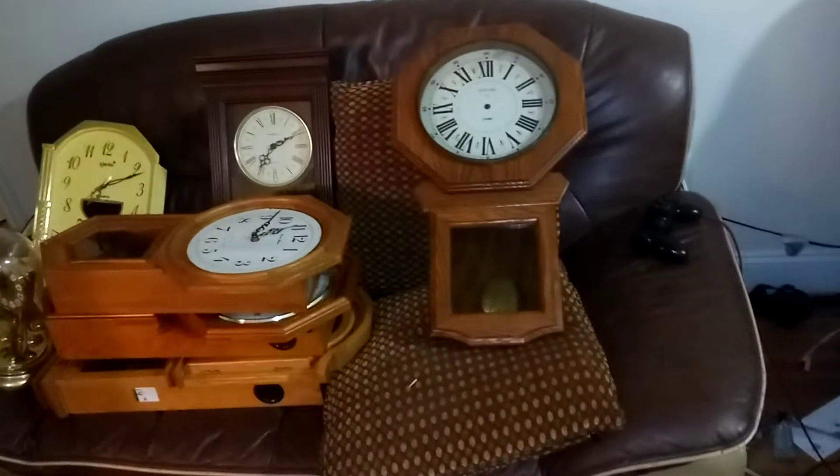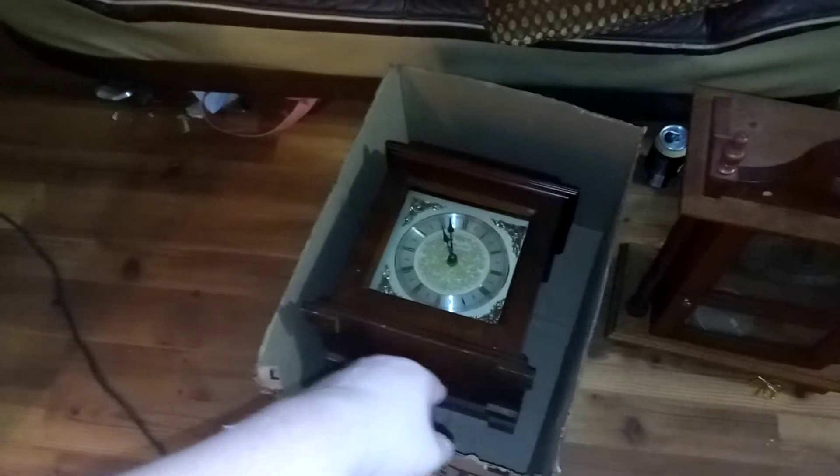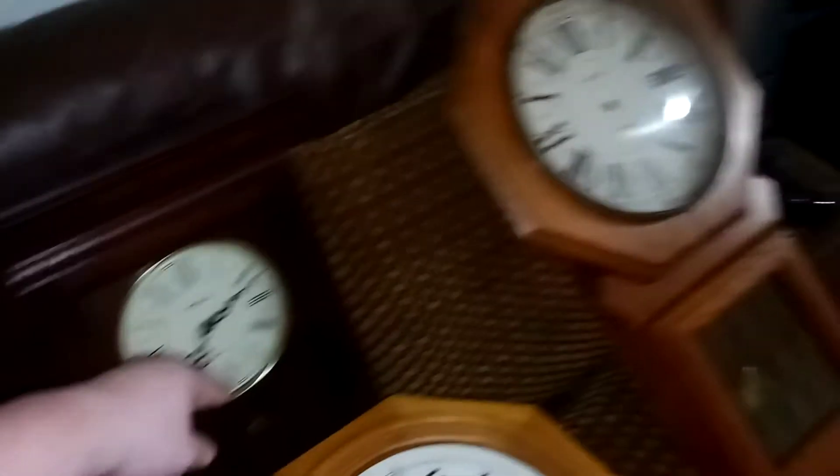I am actually moving, so these clocks are going to the new house tomorrow. As you see, the Belova and the Sterling Noble are right here. All three Daniel, Dakota, Walcox — or Regulators at least — are right here. Kundo Anniversary Clock, Agenta Musical, Berks Anniversary Clock right there. Got the Howard Miller right behind it. I didn't take the pendulum off because it's a hassle to get back on.